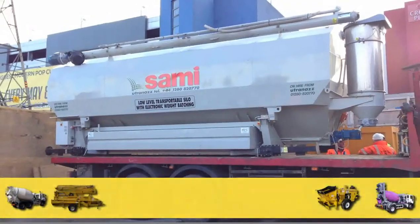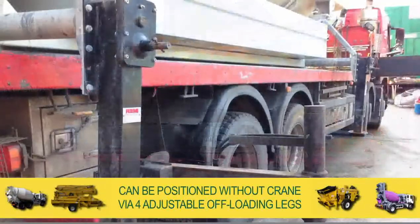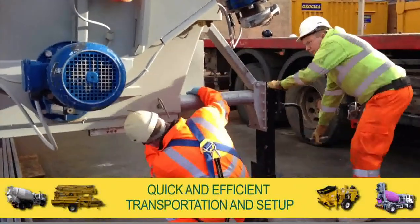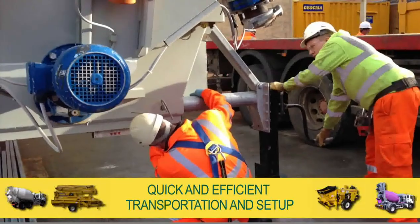Delivered by a low-loading trailer, our silos can be positioned without the need of a crane via four adjustable offloading legs that enable quick and efficient transportation and setup. This silo requires little or no preparation on site.